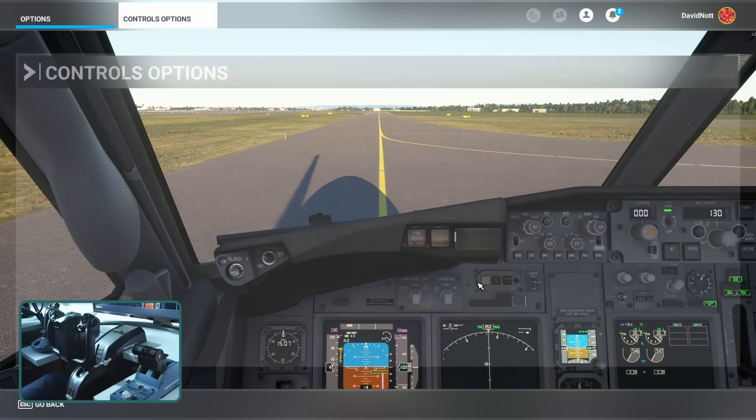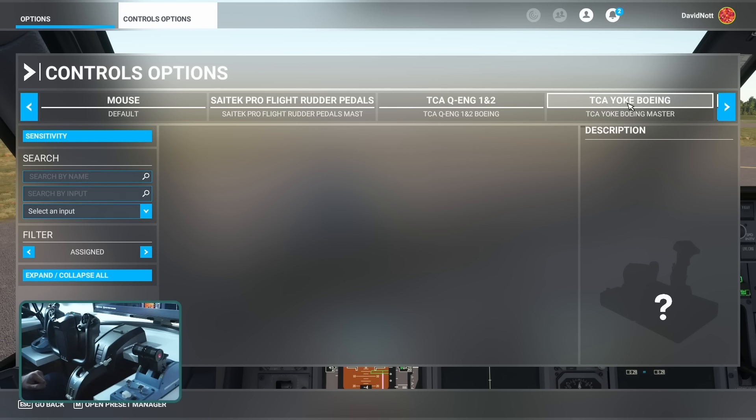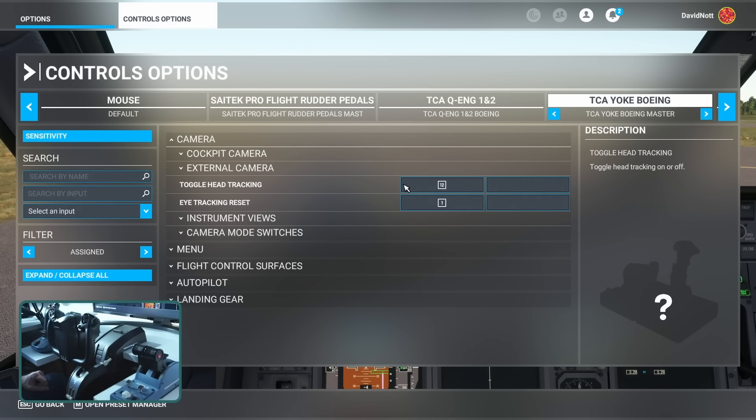Once you're in the sim, head over to the controls option page and choose your main flying device — for me that's the Thrustmaster Boeing yoke. In the camera menu, I've got toggle head tracking mapped to button 12, which is a trigger on the back of my yoke on the right-hand side. This simply allows us to turn head tracking on and off. I've also assigned button one, on the left-hand side of the back of my yoke, to eye tracking reset — really useful if you shuffle in your chair, which can make the eye tracking feel a little off. This recenters the head and eye tracking based on your new position.